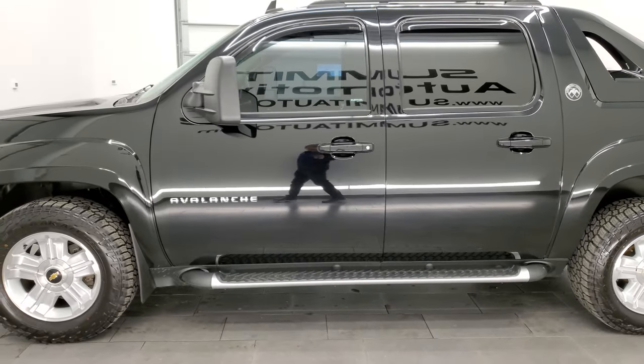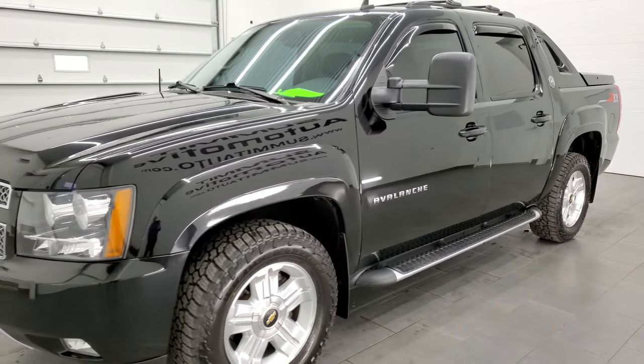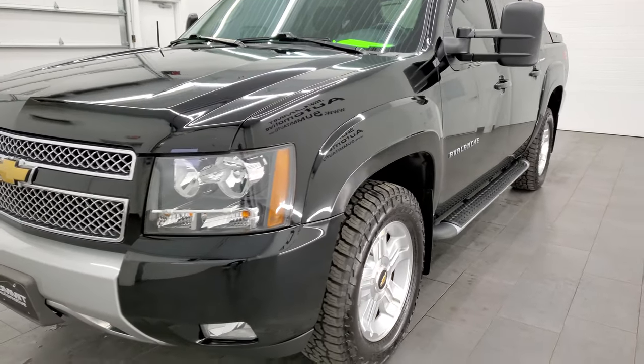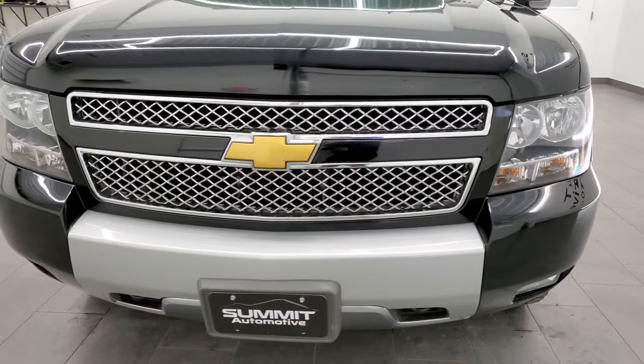This Avalanche has been fully safetied and inspected by our service shop per the state of Wisconsin inspection process. It has a fresh oil and filter change, all the fluids have been checked and topped off, and this truck is 100% ready to go.